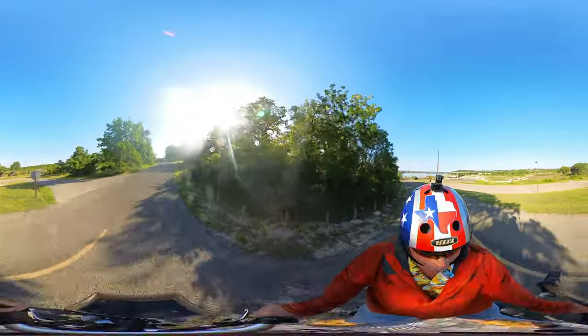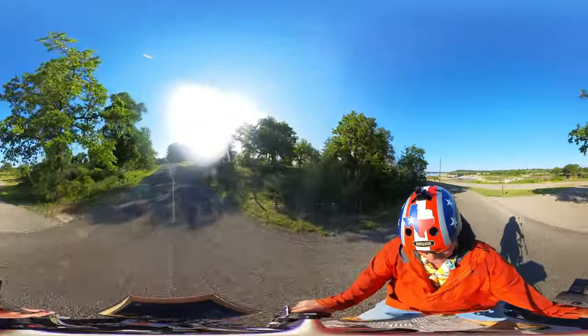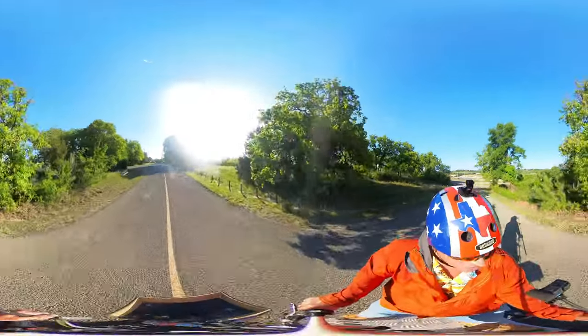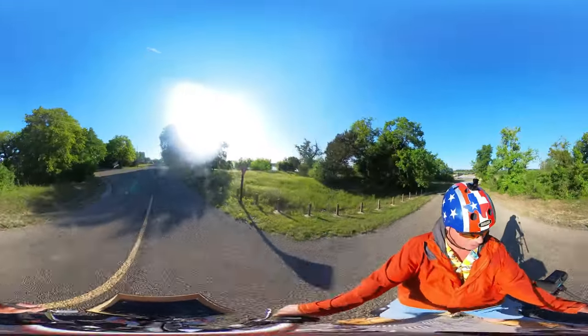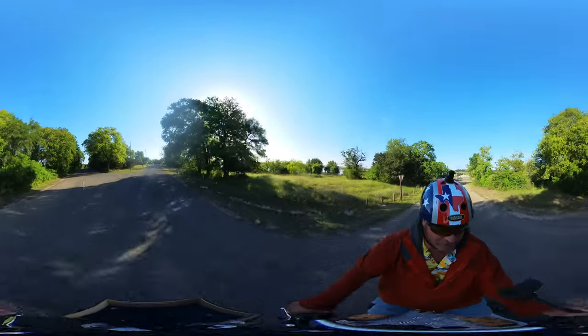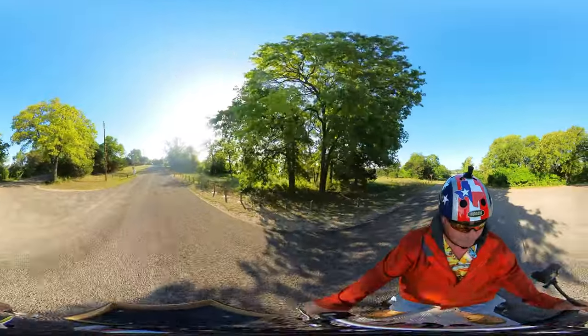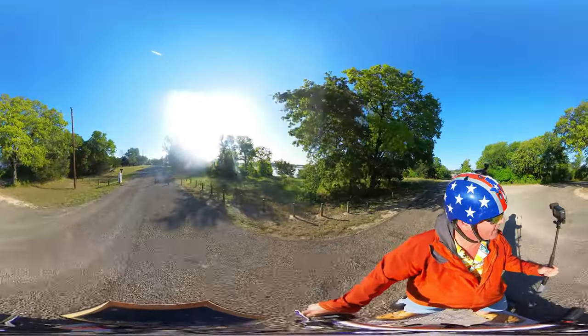It's a bit chilly this morning. This has been a beautiful Texas spring. We normally go from a couple of days in the 70s and then boom, we're up in the 90s and 100s — but not this time, not an issue.